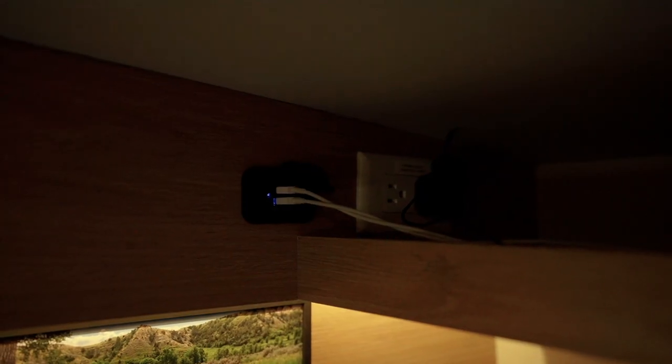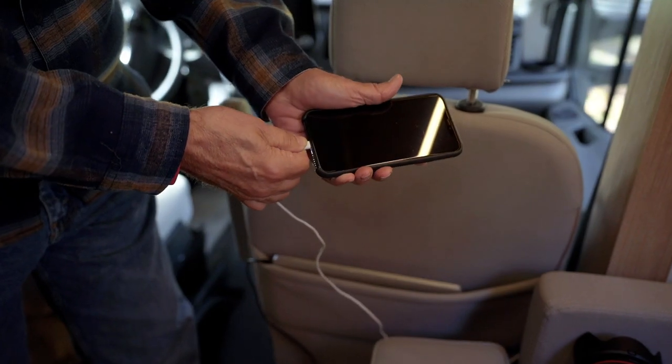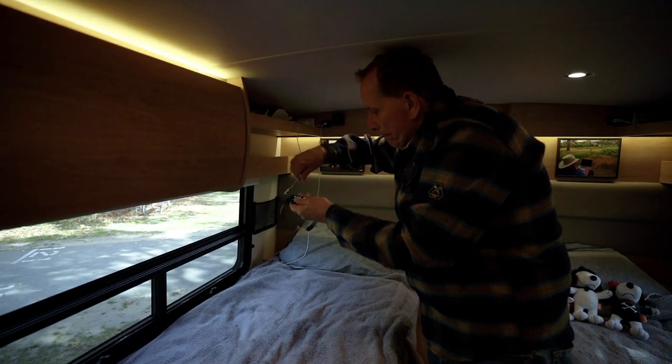Most RVs now have a number of USB ports — those are 12-volt ports. So we charge our cell phones, our iWatches, our computers — we charge all of that with 12 volts. And that way we don't even have to turn the inverter on, nor do we have to rely on 110-volt power.